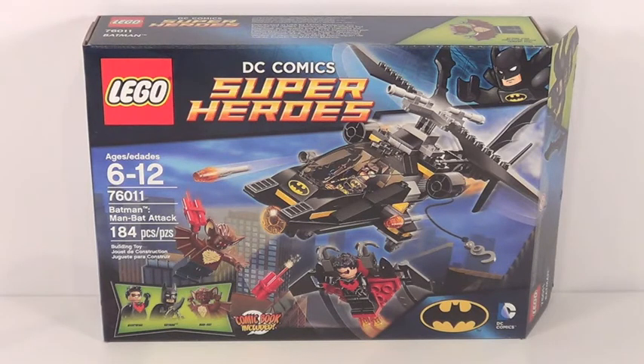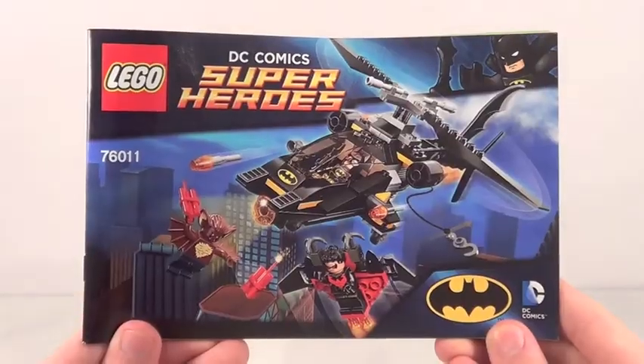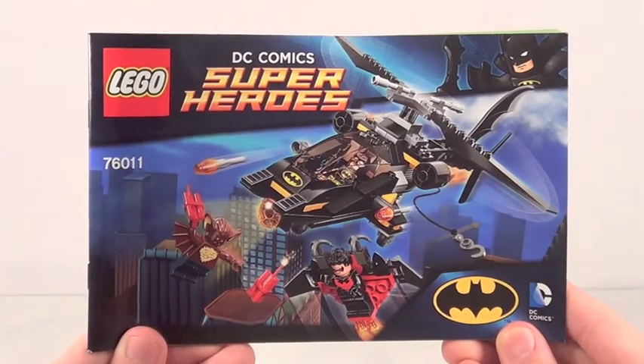Here is a front look at your box, and there is the back of your box. This set includes just one instruction manual with 58 pages of building.